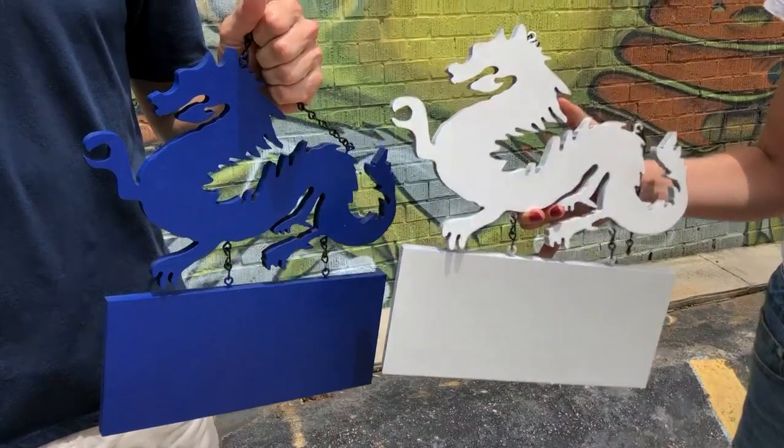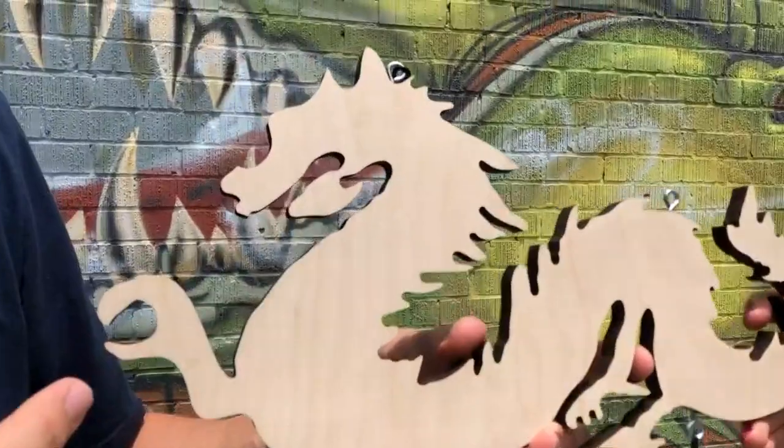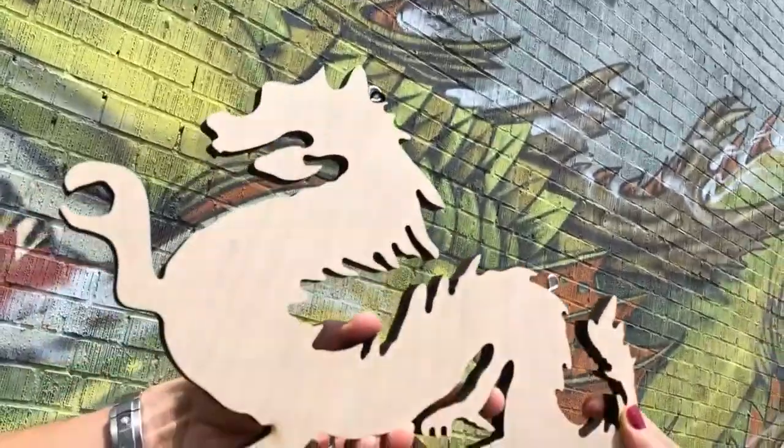This is the unpainted one. We really like how the laser-burned edges have that dark color to them — it gives a lot of contrast to the shape and just a little bit of that fiery effect.